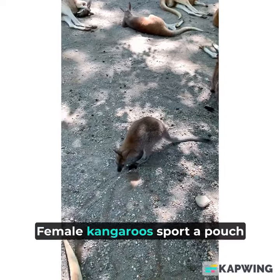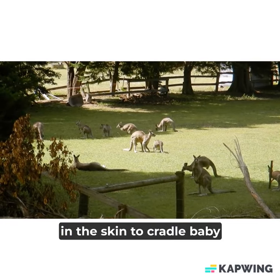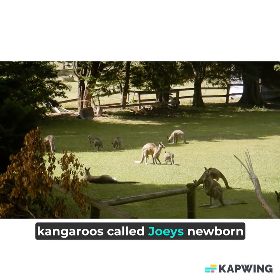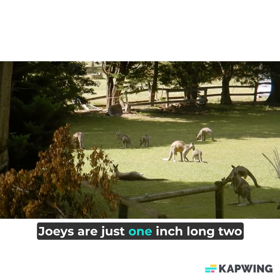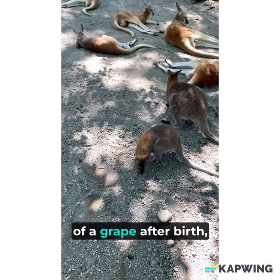Female kangaroos sport a pouch on their belly, made by a fold in the skin, to cradle baby kangaroos called joeys. Newborn joeys are just 1 inch (2.5 centimeters) long at birth, or about the size of a grape.